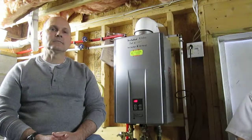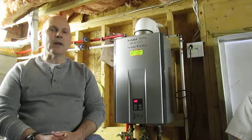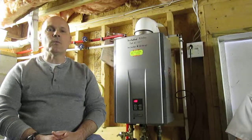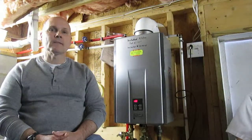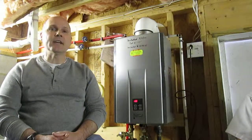Would you do this again if you had the opportunity? If this one failed, I would replace it with another tankless. I'd also look into putting a second unit on the other side of the house to get hot water faster to the other bathroom and laundry room — maybe 10 seconds versus 20 seconds.